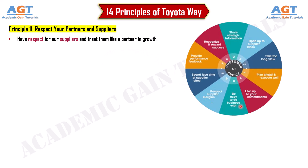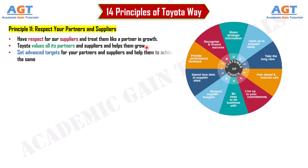Principle 11: Respect your partners and suppliers. Have respect for suppliers and treat them like partners in growth. Toyota values all its partners and suppliers and helps them grow. Set advanced targets for your partners and suppliers and help them achieve the same.